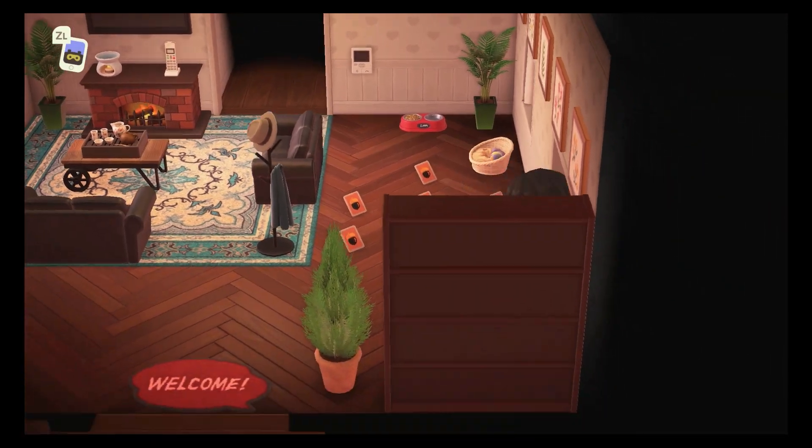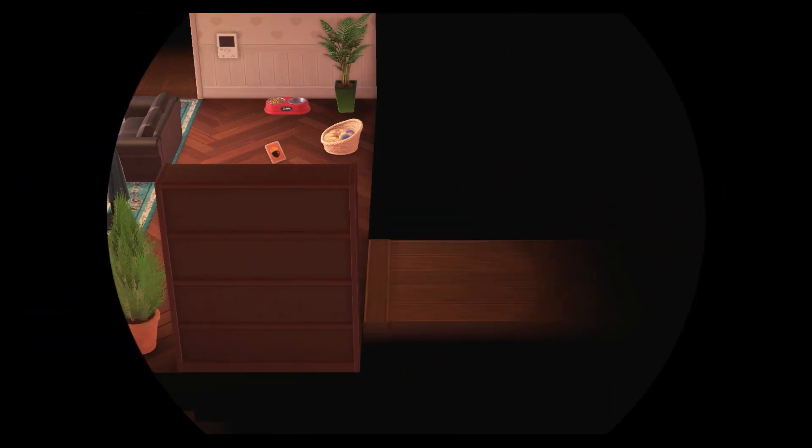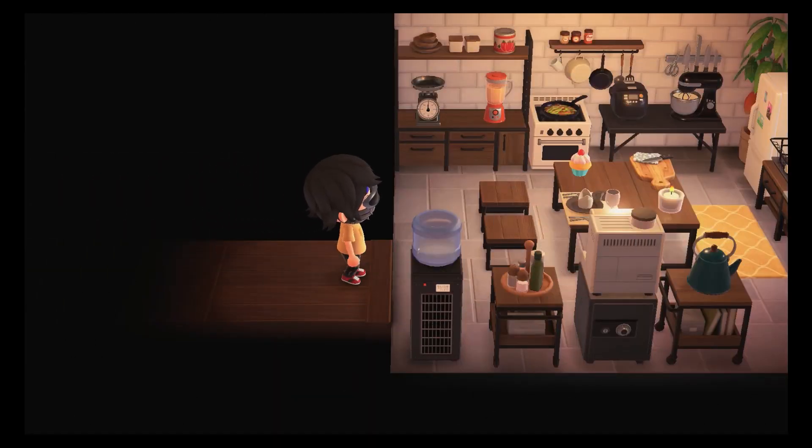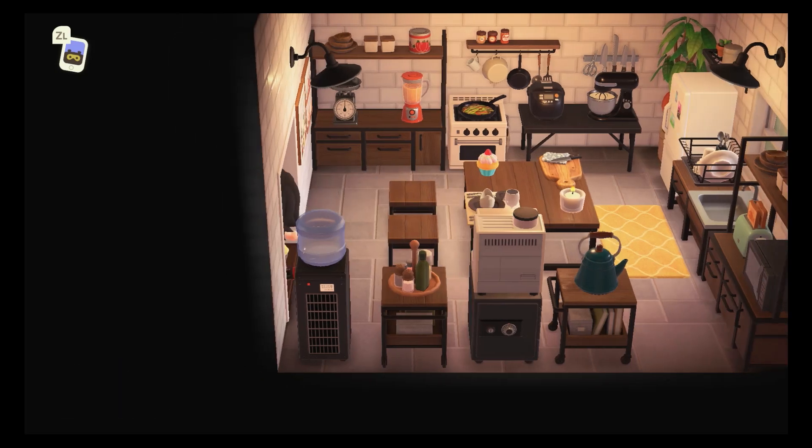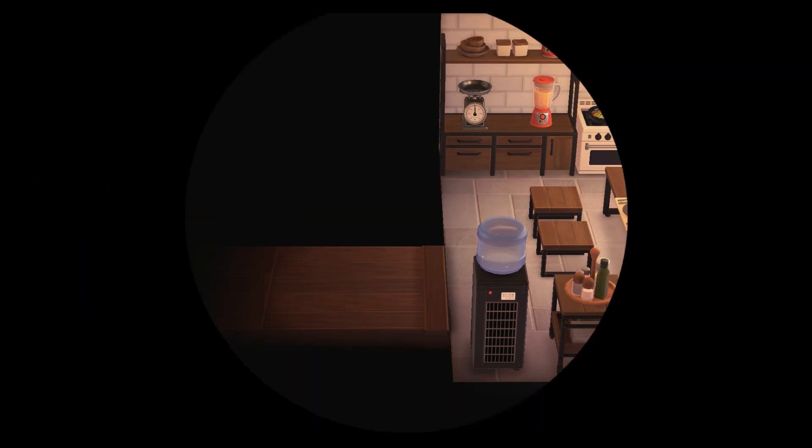Let's go check out the other rooms. This one looks like a hidden room — should put a bookcase right there. That shelf. Oh no, just a kitchen. Man, I can make great food with that kind of kitchen.